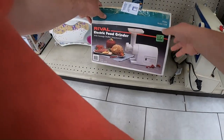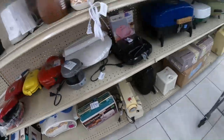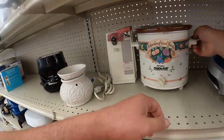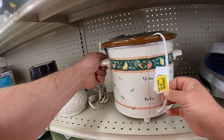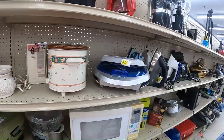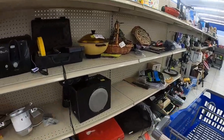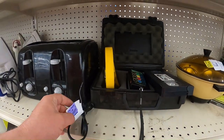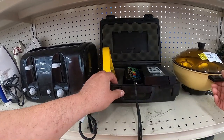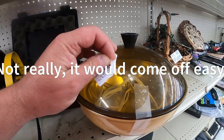They want $16.99 for a used meat grinder — that's ridiculous. $16.99 for a used item, with a lot of cleaning needed. And that sticker is going to be hard to get off.